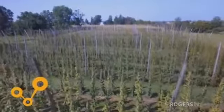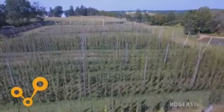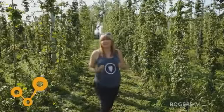When hops were first started to be used in beer, they were kind of a natural preservative, allowing the beer to travel across the country to other places without going bad and giving the beer an extended life.